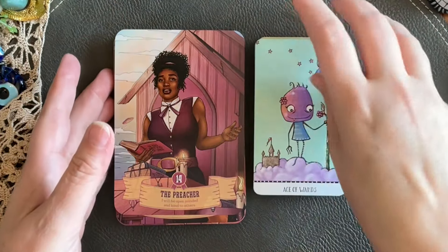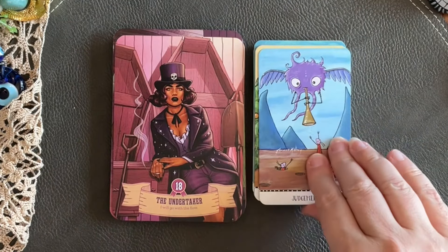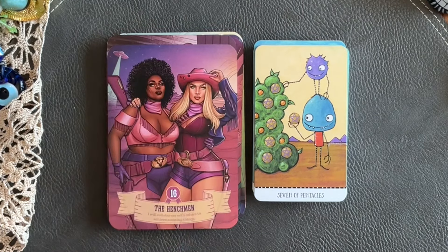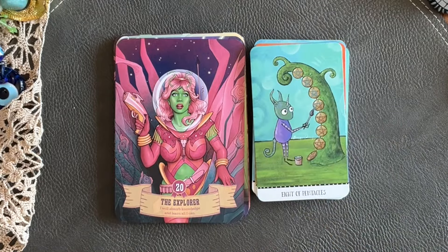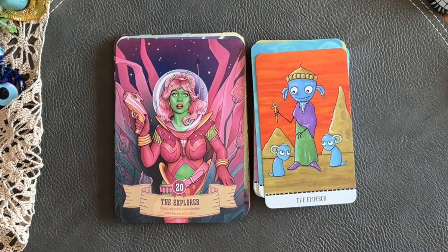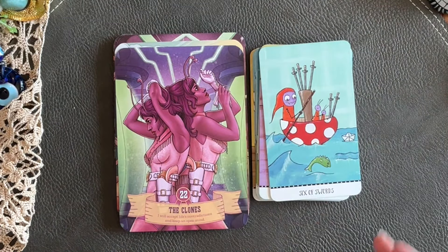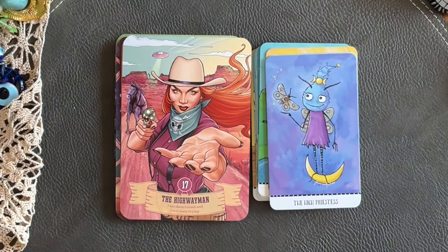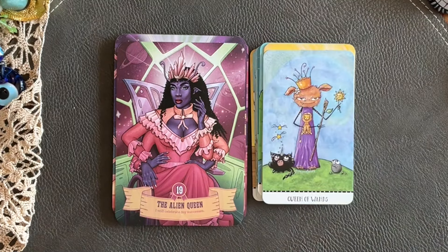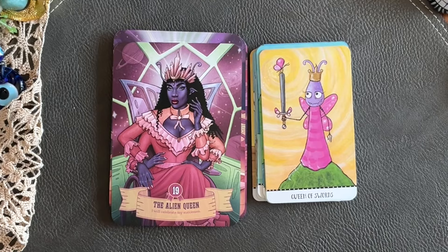A deck I thought might look super cute next to the Cowgirl and Aliens is the Monstero Travel Size deck. I thought these little monsters might look cute next to the aliens in this deck. However, I would not personally pair it together — for one reason only — I have basically bonded this deck to working through readings for my son. Because of that, I can't see this little Monstero deck in any other way. It's almost like these little creatures are pets of this Cowgirl and Alien deck, but I couldn't personally use it for that.